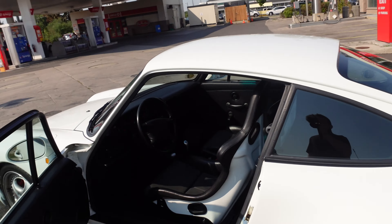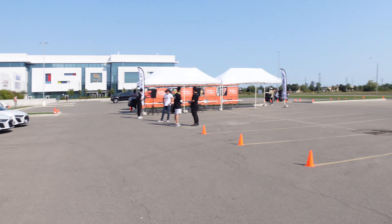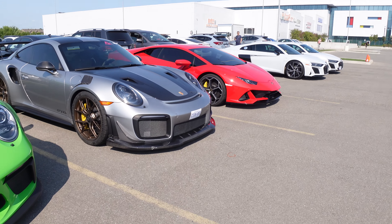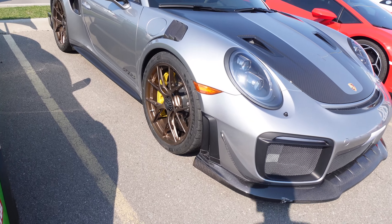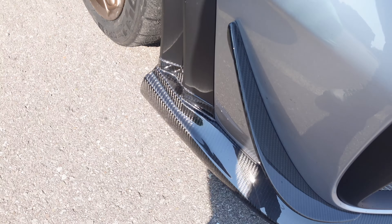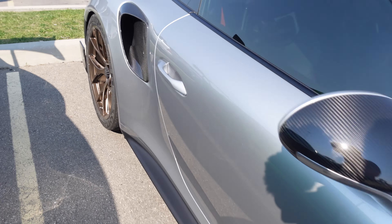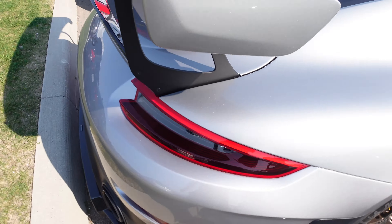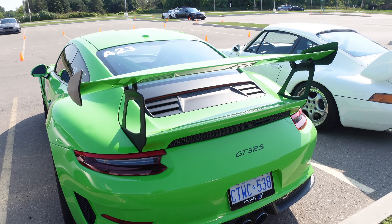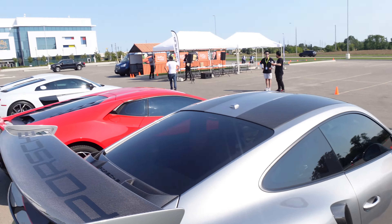We just got to the meet. It's still early, still setting up, but so far we have two R8s, a Huracán Evo, we have Austin's GT2RS — this thing's crazy, it has BBS wheels, everything is carbon fiber instead of the plastics that normally come in the car. Even look at the diffuser in the back. I think we saw this car in a video when we were picking up the 918. And then a GT3 RS, and we're here with the 993 Carrera RS. A ton more cars gonna show up.